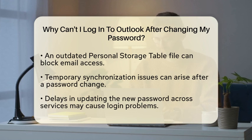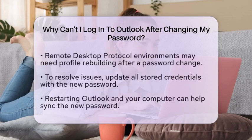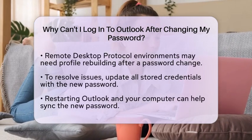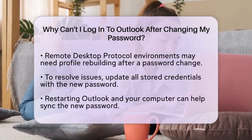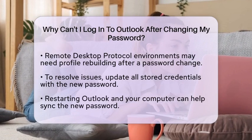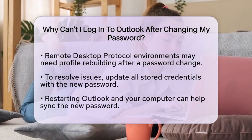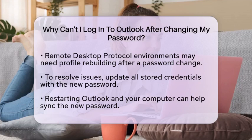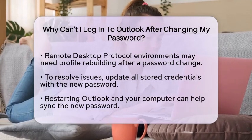You might also experience temporary synchronization issues. Sometimes, there is a delay in updating your new password across all services, which can cause login problems until the new password is fully recognized. In environments that use remote desktop protocol and profile disks, changing your password may require rebuilding your profile to ensure everything operates smoothly with the new password.